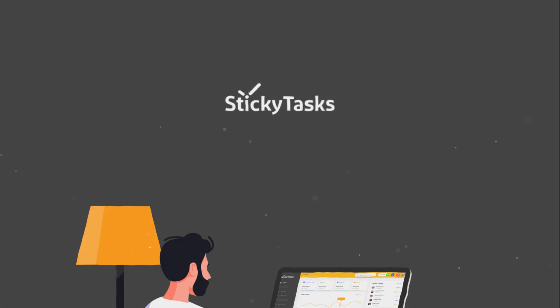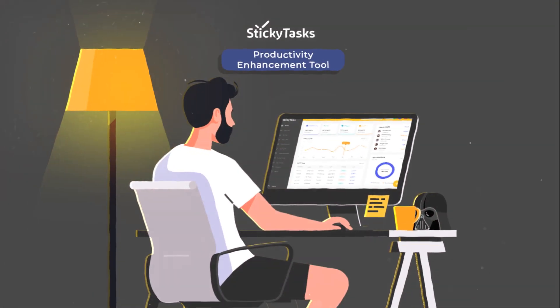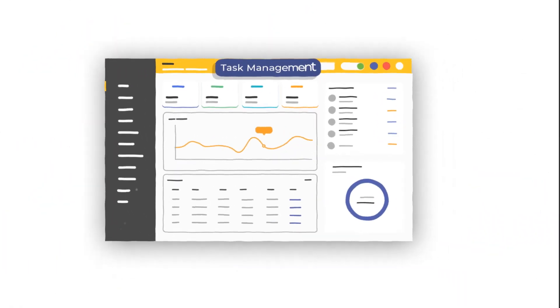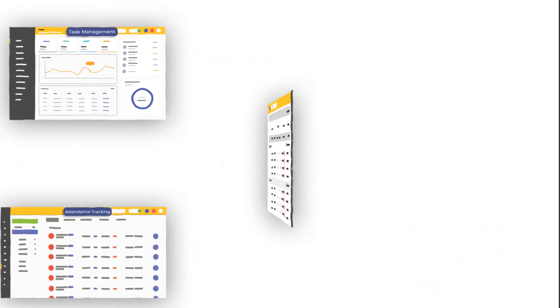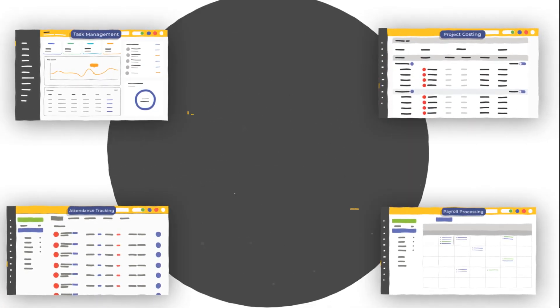The answer is Sticky Tasks. Sticky Tasks is a productivity enhancement tool that empowers teams to manage projects and workflow smartly. Task management, attendance tracking, project costing, and payroll processing of remote teams — all through a single window.